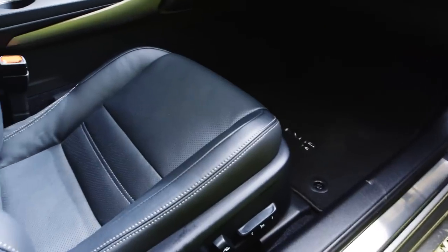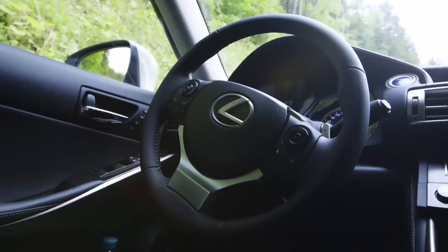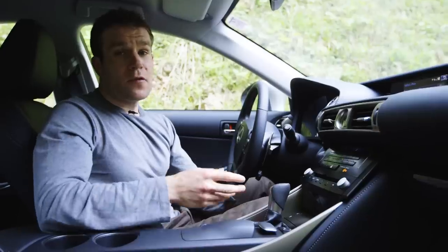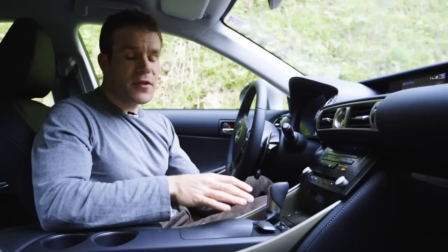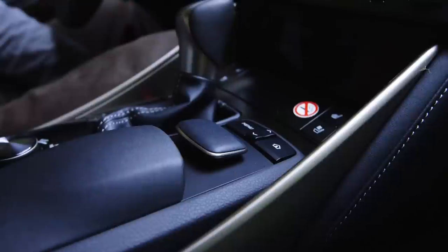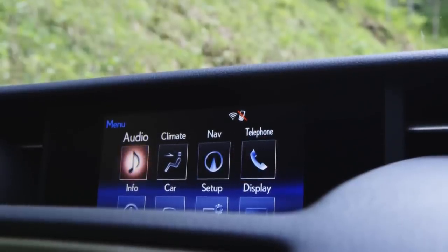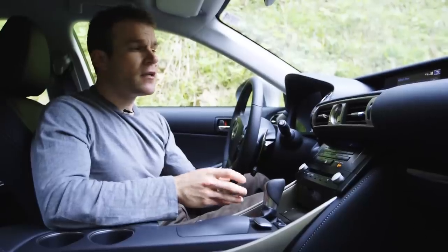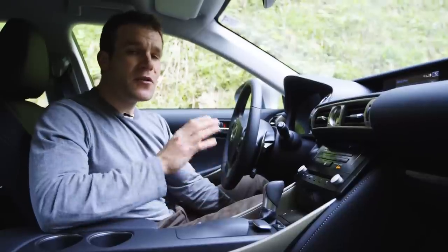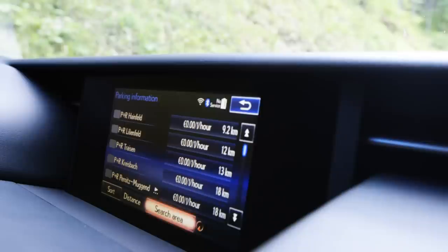Inside, the IS is more reserved, with high quality materials providing a premium feel. Check out these touch sensitive heating controls. Unfortunately, I just can't get on with this Lexus media system — this mouse style controller is really difficult to use while driving, and you often have to navigate several menus to perform quite simple tasks. You've got to love this parking navigation service though: it searches all the car parks in your area and tells you which ones have free spaces and how much they cost.